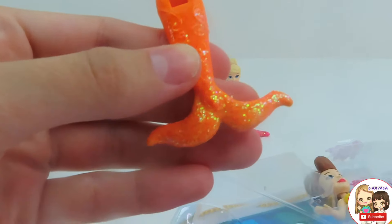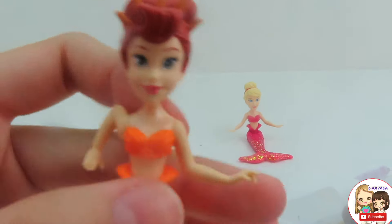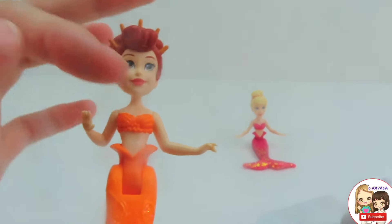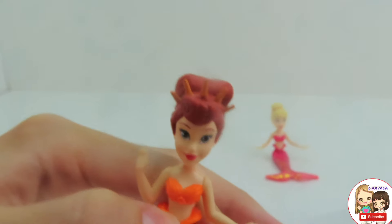Here is Ariel's sister Atina. She has an orange tail with orange sparkles at the bottom. She has her hair pulled up into a bun with a little mermaid crown. She even has different poses on her arms and she has gray eyes.